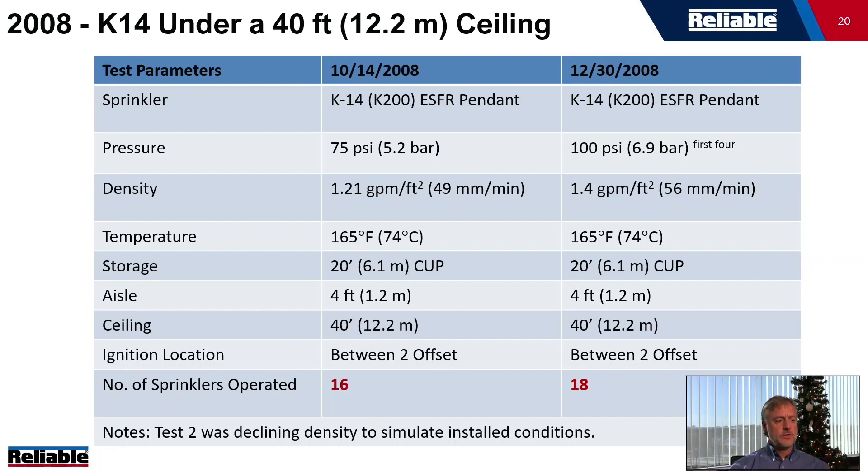They decided to run a realistic test — in a real building the system is designed for 12 heads and the first sprinkler won't operate at 75 PSI, it'll operate at much higher pressure. So they did a declining density test, operating the first four sprinklers at 100 PSI. They ran that test and operated even more sprinklers, which was eye-opening. This ultimately resulted in the K-14/K200 criteria at 40-foot ceilings being removed from NFPA 13.